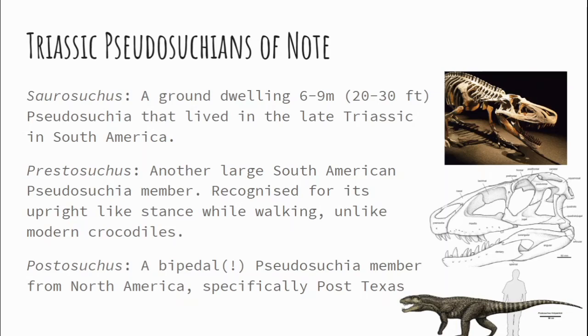This bipedalism is something we see later in crocodilians. Postosuchus is actually from North America — from Post, Texas. If you look at the recreation, he is weird looking — he definitely looks like a dinosaur, but he also really does look like a crocodile. Now again, these are Pseudosuchia or false crocodiles, but they're actually the line from which true crocodiles come.